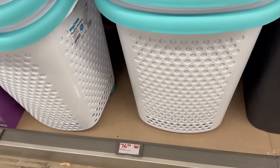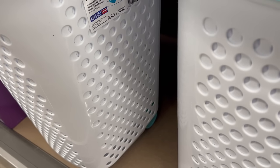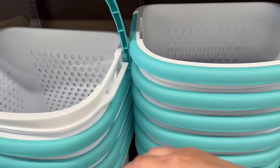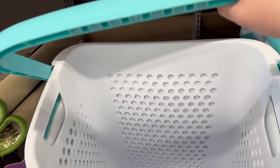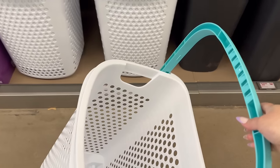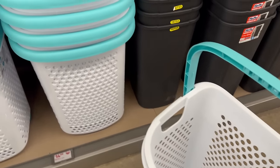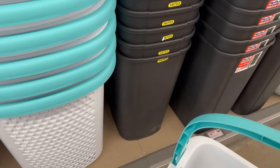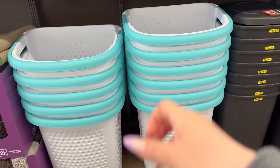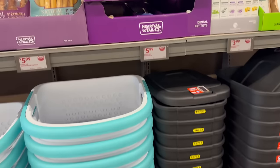The rolling hampers are $14.99 and they are 70.52 liters. Let me pull it out and roll it — I love that handle, it feels very sturdy. Yeah, that's a nice roll right there! Easy to put the handle back and place it back — actually a really nice hamper.